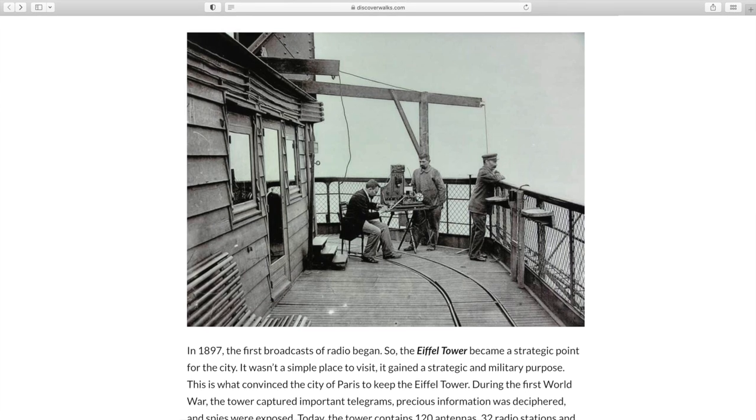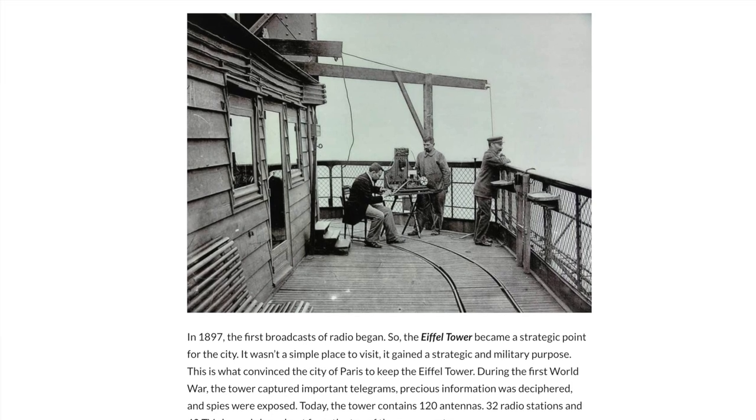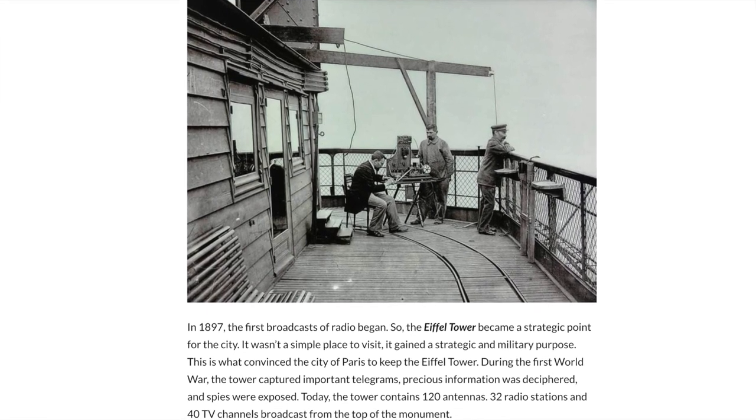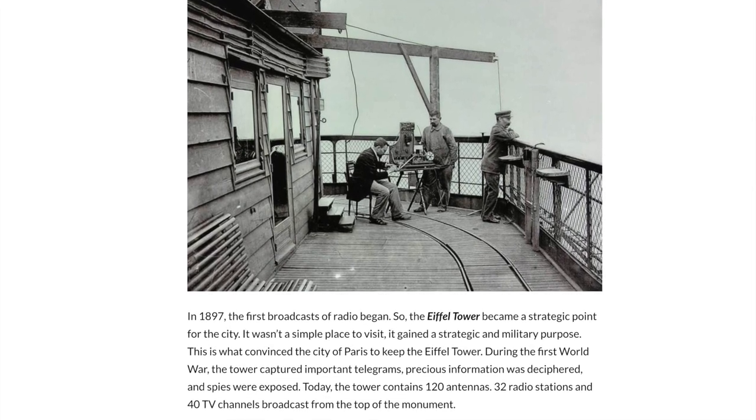Fast forward to World War I though, and that is when the Eiffel Tower really started to show its potential. Leading up to and during the war, the Eiffel Tower ended up being super helpful for capturing information, exposing spies, and broadcasting radio. The French military were able to use the tower's wireless station to intercept enemy messages, and at that point, with the Eiffel Tower being looked at as a useful radio antenna, the decision was made to allow it to continue to stand in Champ de Mars. The Eiffel Tower is still known for radio broadcast transmissions to this day, but it's definitely more known as a tourist attraction nowadays.